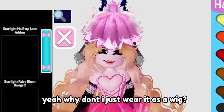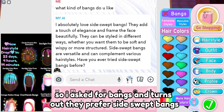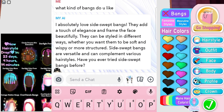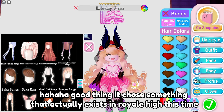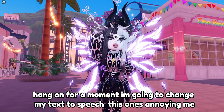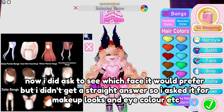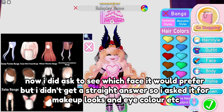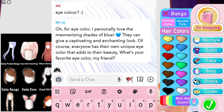So why don't I just wear it as a wig? I then asked for bangs and it turns out they prefer side swept bangs - good thing it chose something that actually exists in Royal High this time. I'm going to change my text-to-speech because this one's annoying me. I did ask to see which face it would prefer but I didn't get a straight answer, so I asked it for makeup looks, eye color etc. Turns out they like blue eyes.